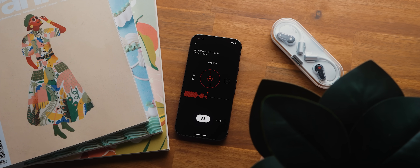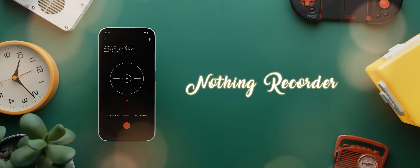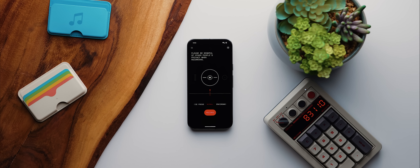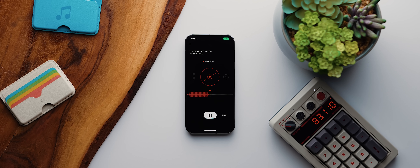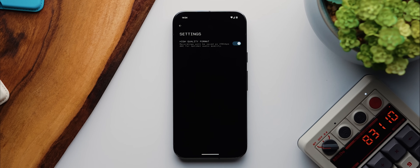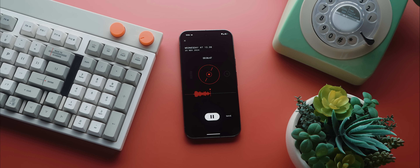If you actually want a first-party app developed by Nothing themselves on your non-Nothing phone, then you can grab a very specific version of the Nothing Recorder app from APK Mirror that works perfectly. And if you love the Nothing design language, you are going to love this app. You've got three recording modes: normal, voice focus, and environment, although I couldn't really tell the difference between the three in my testing. You've also got these neat waveforms that show whenever sound is picked up, and you can enable a high quality format toggle. It's not necessarily going to win any awards in terms of functionality, but in terms of design, it's right up there.